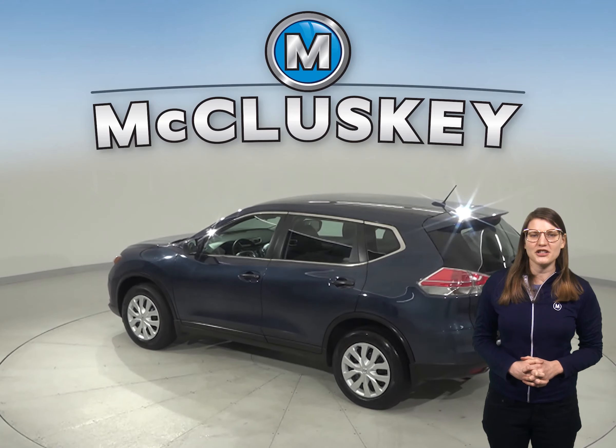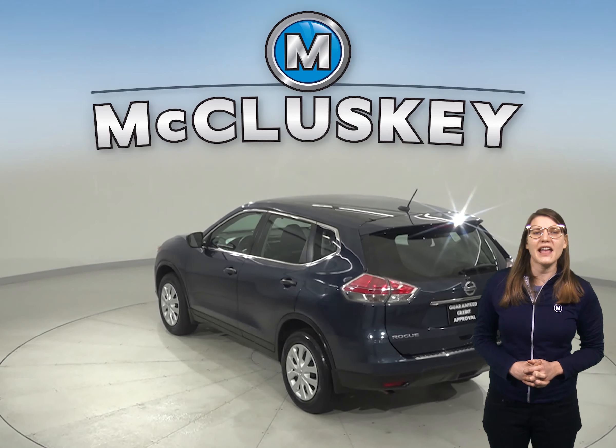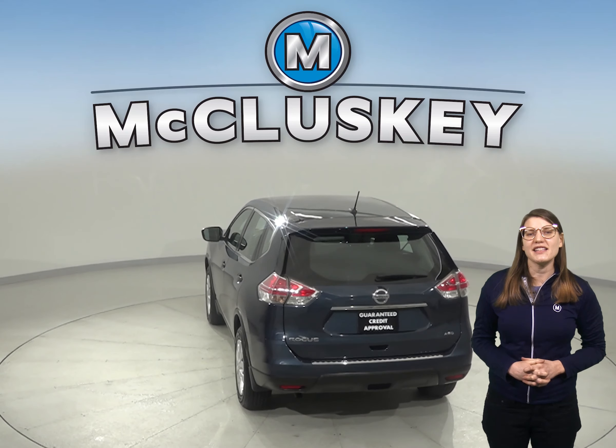There's front and rear air conditioning, cruise control, power steering and power windows. There's also a nice cloth upholstery.